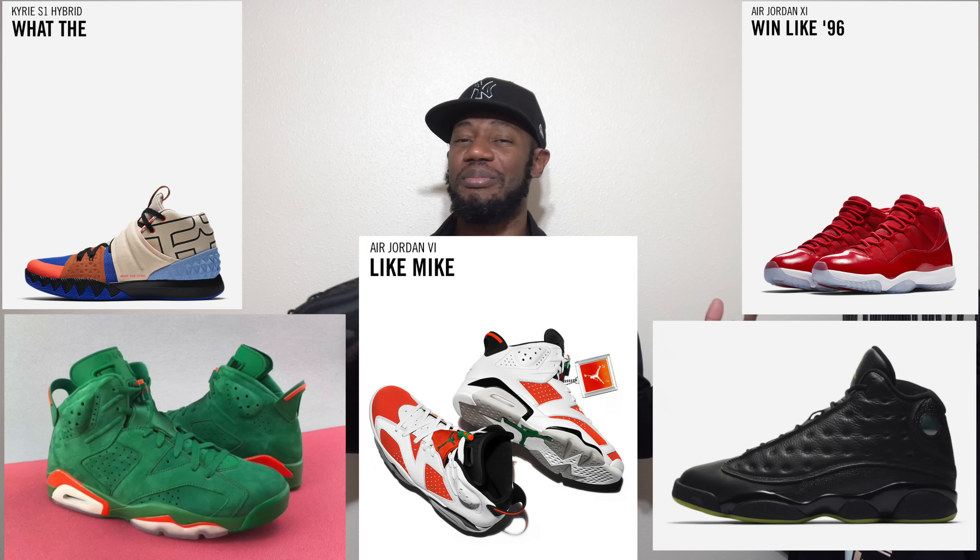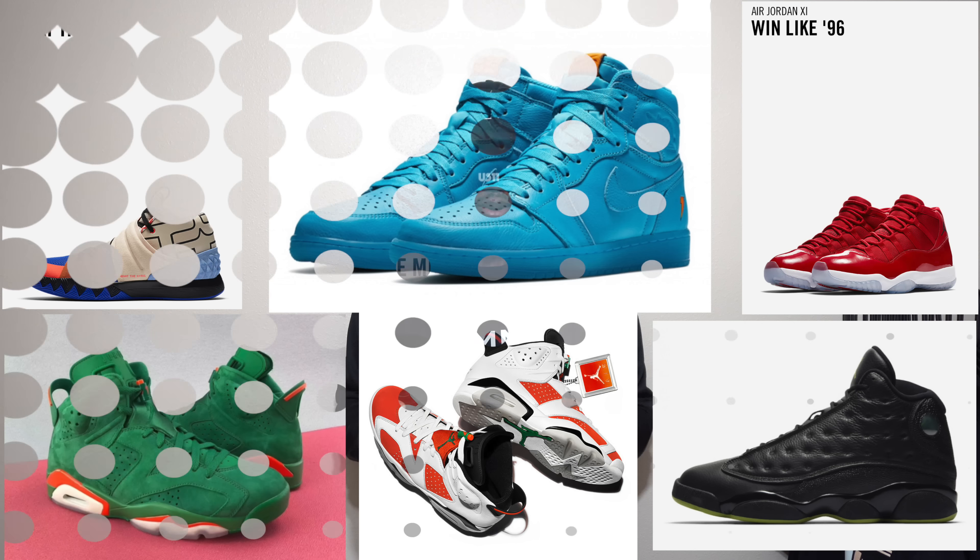The silhouette is still sitting in my local area and local shops — I may cop it again, but there's so much heat coming in December it's hard. Nevertheless, I was happy to pick these up at retail.